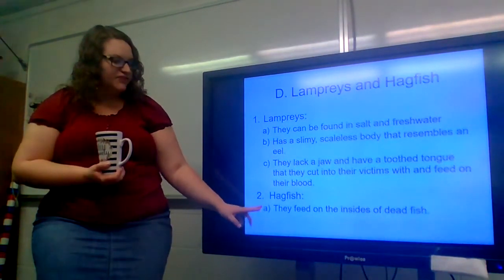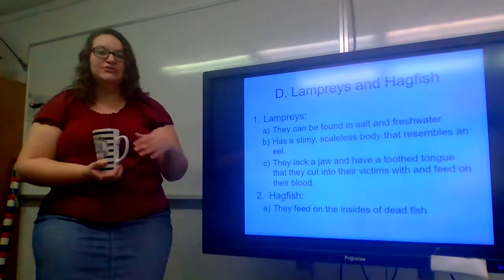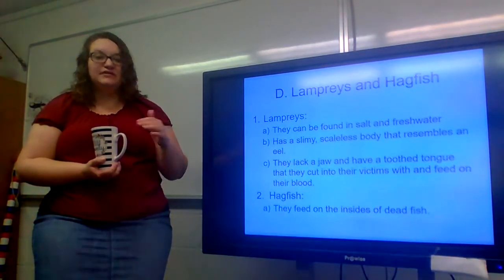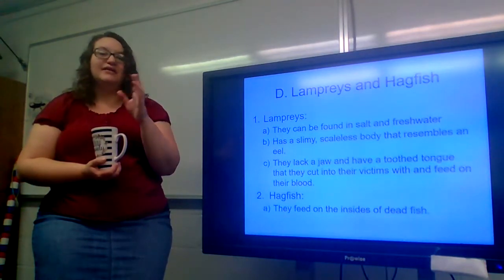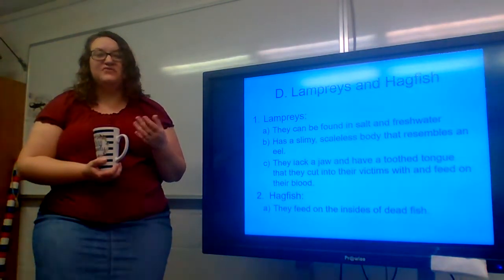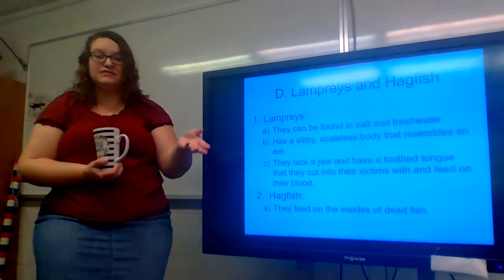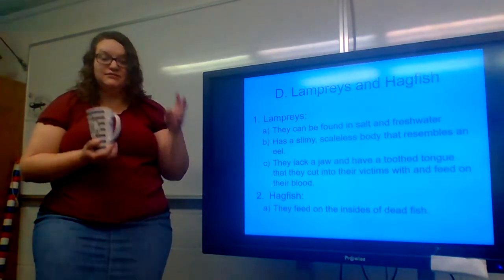Hagfish feed on the insides of dead fish — they're referred to as the scavengers of the ocean. They swim into a dead fish, eat out all of the insides, and leave just a hollow skeleton behind. Think of them like the vultures or crows of the ocean — the scavenger birds that eat roadkill on the side of the road. That's what the hagfish does in the ocean: it eats the ocean kill.